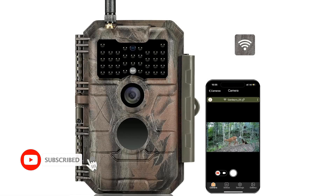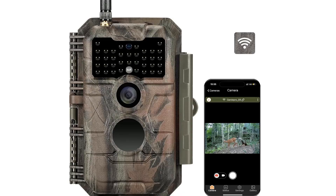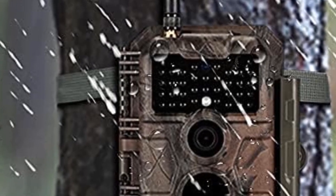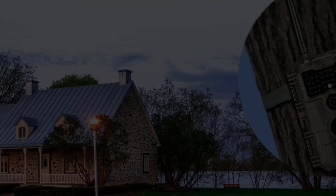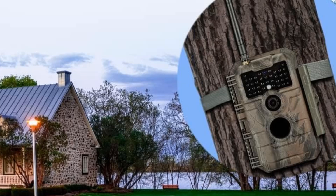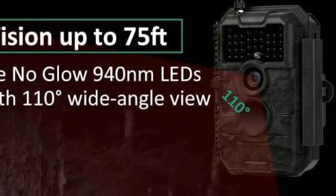It provides a stable connection even in remote areas. The intuitive app simplifies setup and management, allowing real-time downloads directly to your smartphone. When it comes to durability, the E6 meets IP66 waterproof standards and is best known for withstanding harsh weather conditions. Its no-glow night vision captures clear nighttime images without disturbing wildlife. However, setup can be complex for beginners and relies on a strong WiFi signal for optimal use.